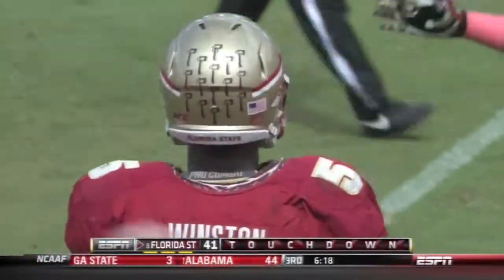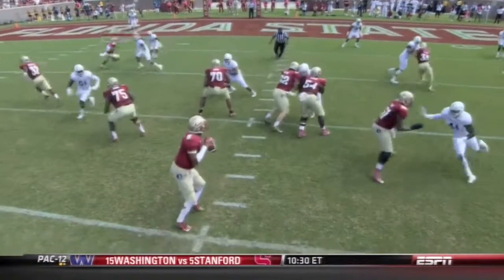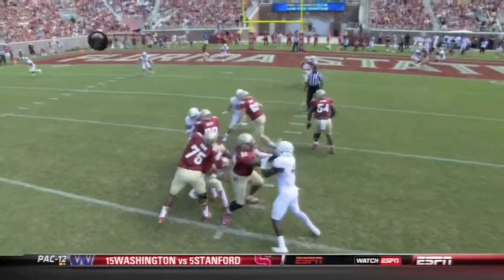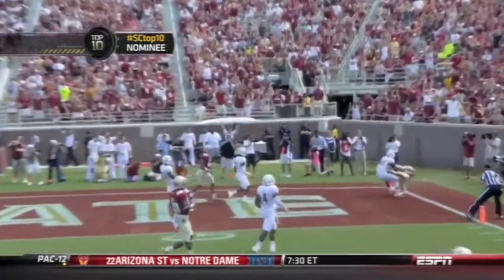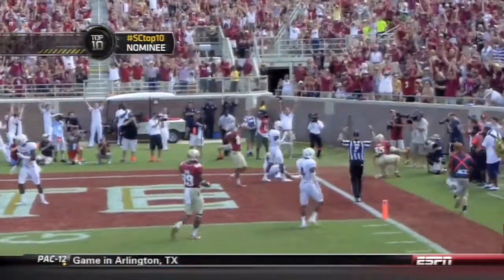Oh my goodness, what a play by Jameis Winston! Looked like he was done. Winston is 230 pounds. Maryland was telling us all last night they've got to go for his legs. You don't get him on the ground and he's going to make you pay — a perfect throw on top of it. Oh my goodness.